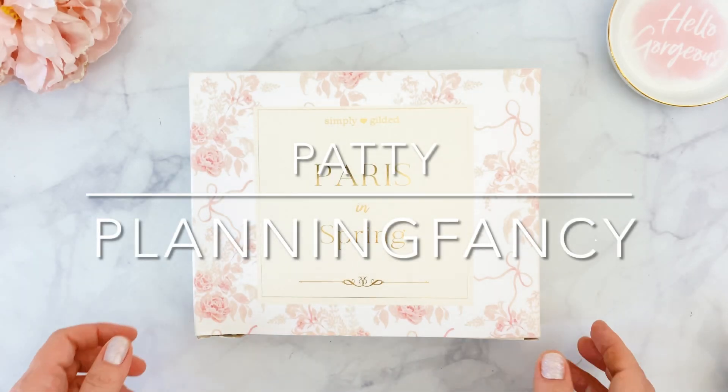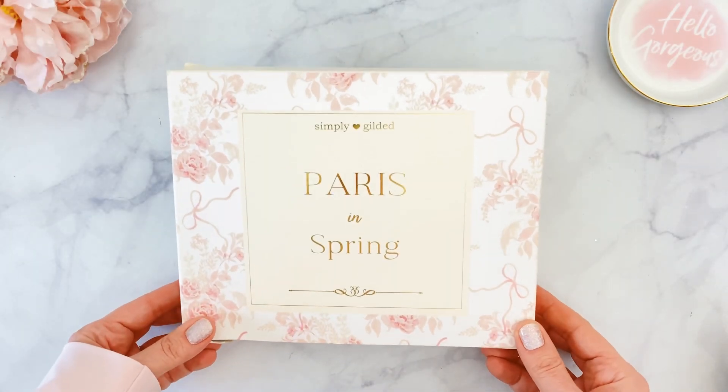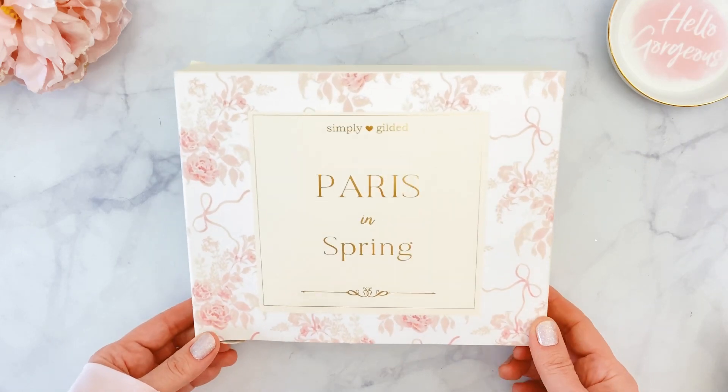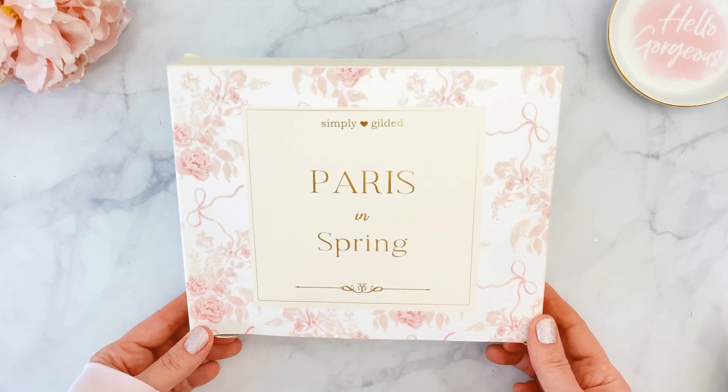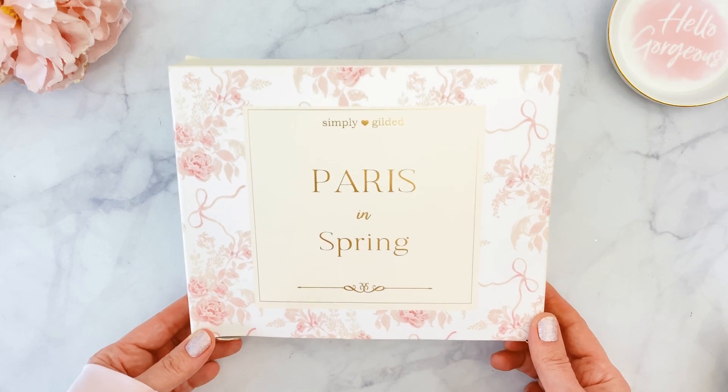Hello everyone, it's Patty, welcome back to my channel. Today I'll be sharing with you the unboxing of the gorgeous Paris in Spring box from Simply Gilded. As always, since I do customer service for the box, I received mine early.